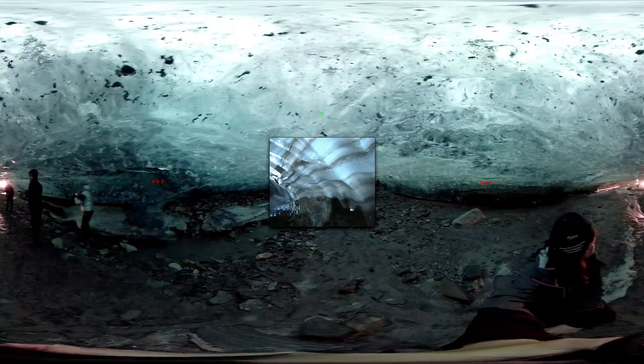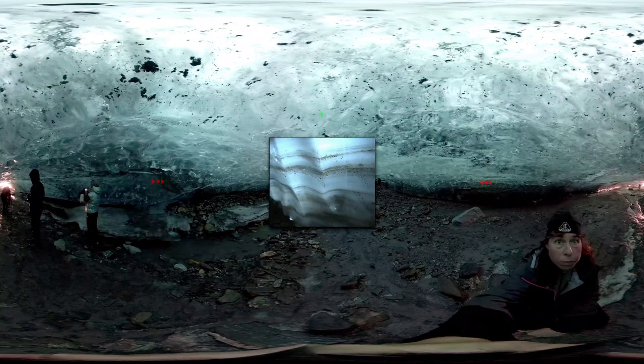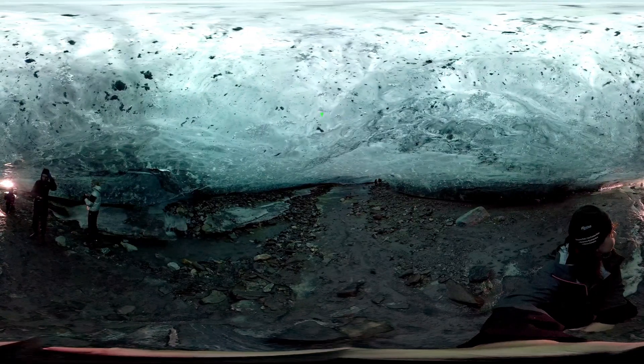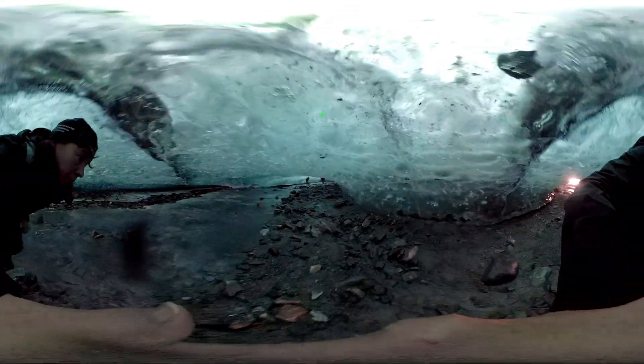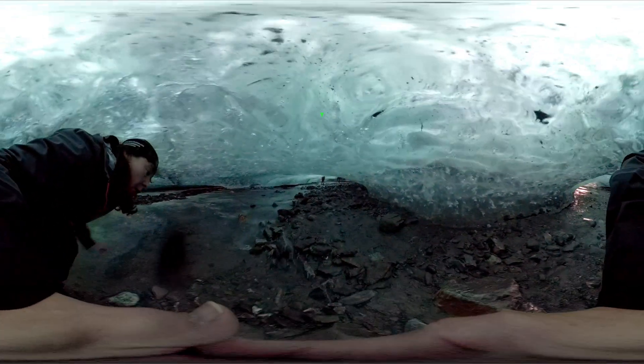Because glaciers are constantly on the move, the annual layers are not horizontal but distorted in all kinds of ways. The floor of a glacier cave may be ice or rock, as in our case. Inside glacier caves, water may flow throughout the year, though it's usually frozen in winter and spring.